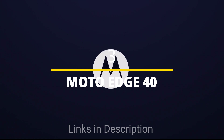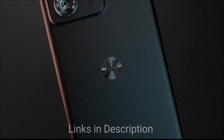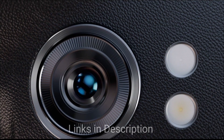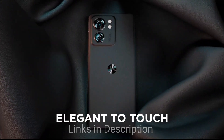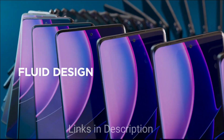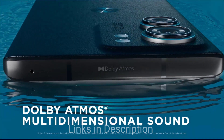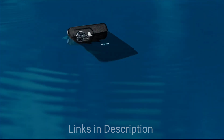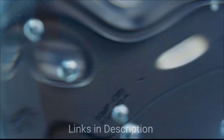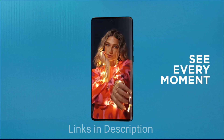Motorola Edge 40 — another flagship killer smartphone that comes at an affordable price and offers powerful specs. Powered by MediaTek Dimensity 8020 chipset, coupled with 8GB of RAM and 128GB of internal storage, this phone is no less than a flagship. It features a P-OLED display with a 6.55-inch screen and 144Hz refresh rate — one of the most beautiful displays for the price segment. The camera has a dual rear camera comprising a 50MP wide-angle primary camera and 13MP ultra-wide. It also houses a 32MP selfie camera capable of shooting 4K videos at 30fps.